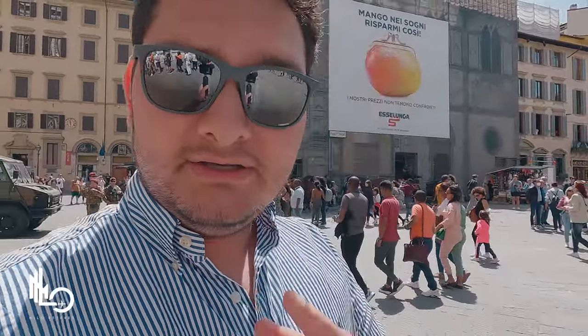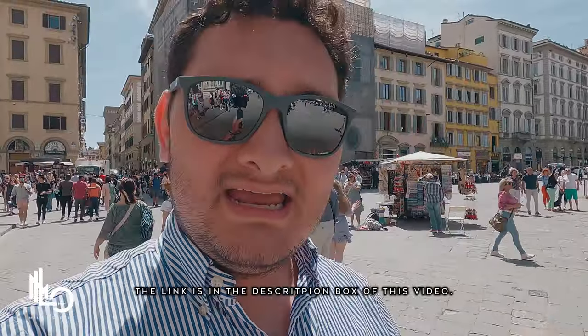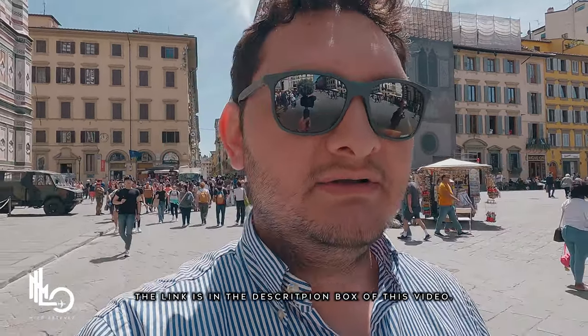The line to get in is pretty long, but good news — it is free, you don't have to pay anything. Unless you want to enter some other museums or attractions around the area, then you would have to pay for those, but not to go inside the actual cathedral. So far, Florence, you are beautiful!